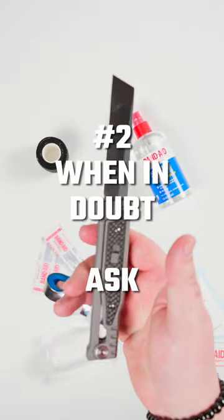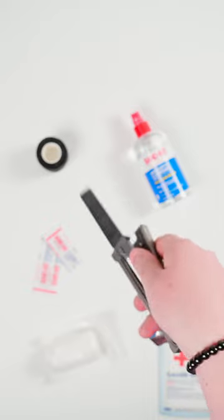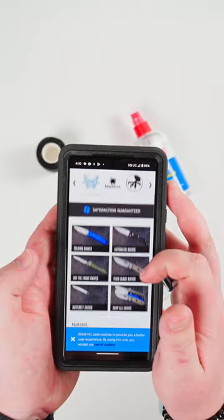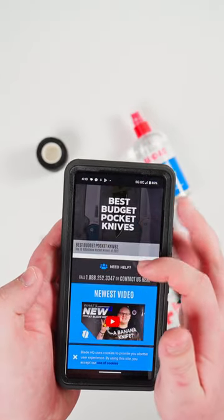Number three, when in doubt, ask. Knives use so many blade shapes, openers, locks, et cetera, that it can be hard to figure out which one to use. Comment any questions down below, or give Blade HQ customer service a call, and we'll help you get to know your knife properly.